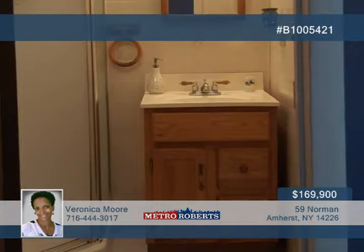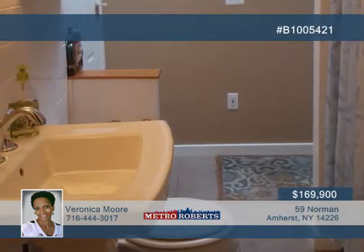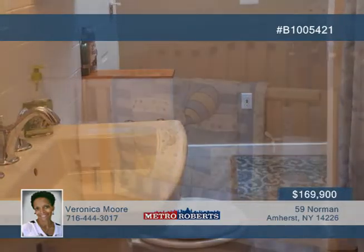You'll also love the spacious living and dining room combo, two nice-sized bedrooms upstairs, and Anderson French doors leading to a deck with an automatic retractable awning.